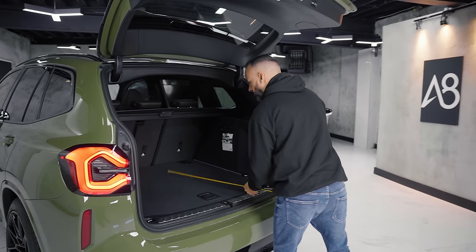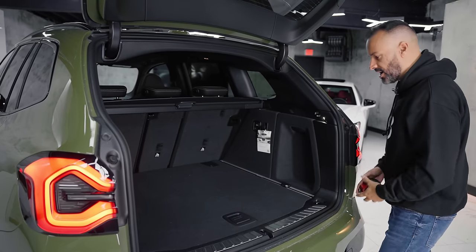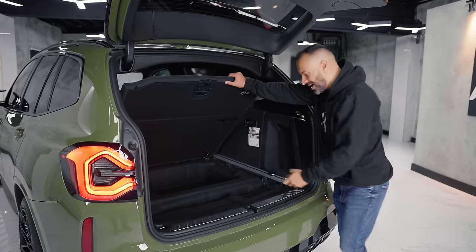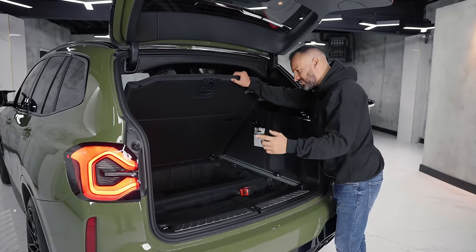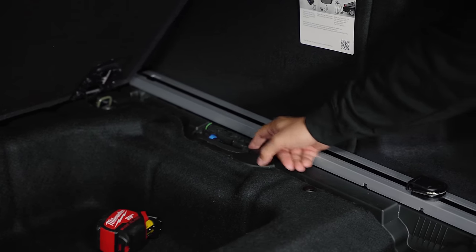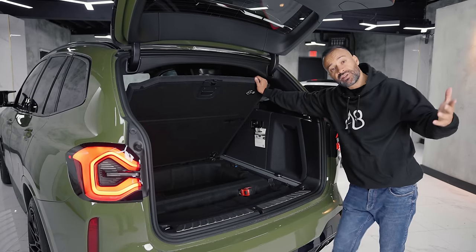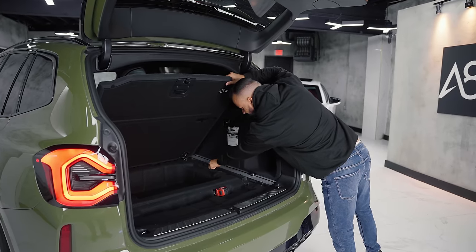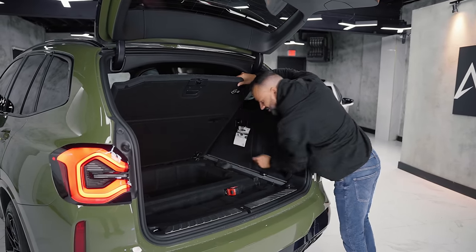In terms of depth, we have 41 inches, and in terms of width, 44 inches. Underneath, you do not have a spare tire — this is 2022 — but you do have an air compressor. On both sides you have this little foam thing with a connector that says M and points in a direction. If anybody knows what that is, comment below because I have no idea.